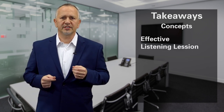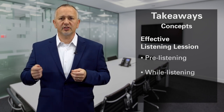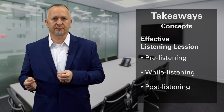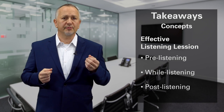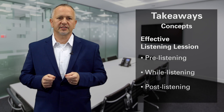Fourth, an effective listening lesson should include pre-listening activities, activities to be done while listening, and post-listening activities. It is also important for teachers to teach students how to make use of subtitles, transcripts, and images to help improve their listening skills.